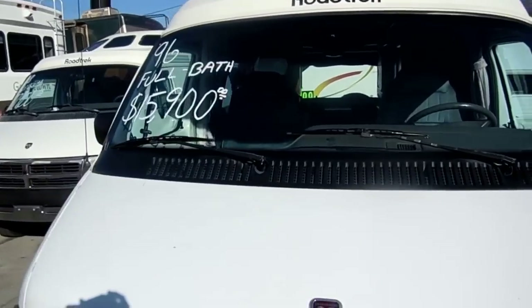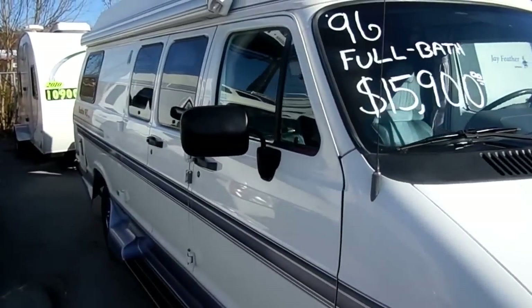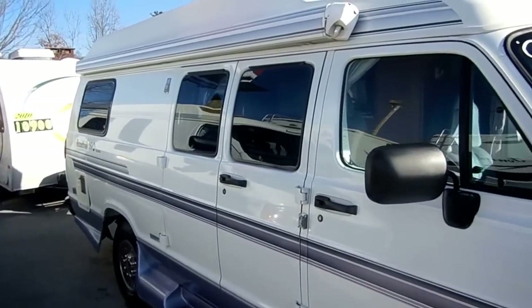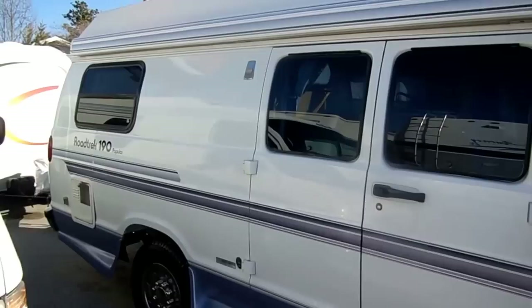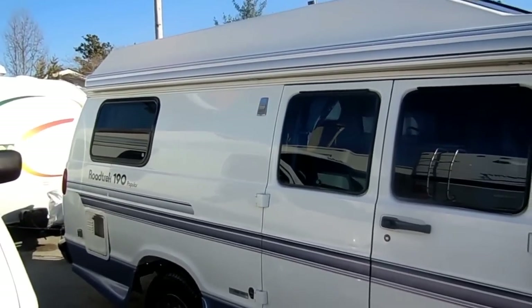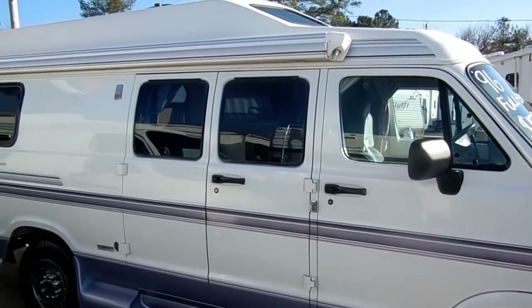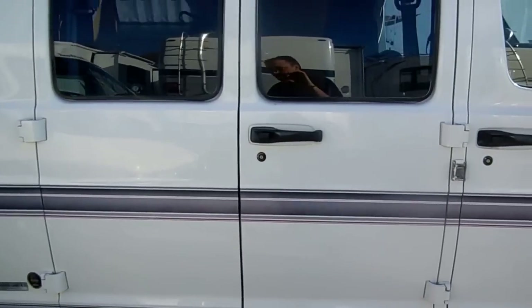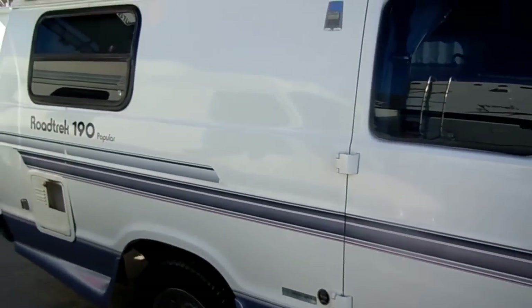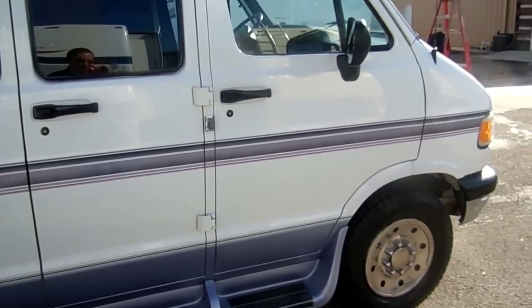The glass is perfect, nice clean RV, and it's got the awning. These little vans are so hard to find for under $20,000 that people come from all over the country to buy one. This one is going to sell within a few days — every one of these Roadtreks I get sells as soon as it hits the internet, and it's nothing for somebody to come from California or Canada to buy one.